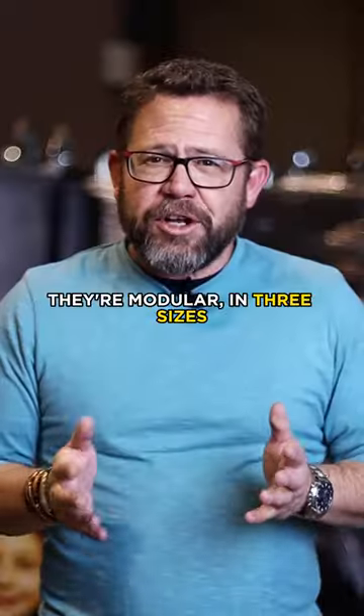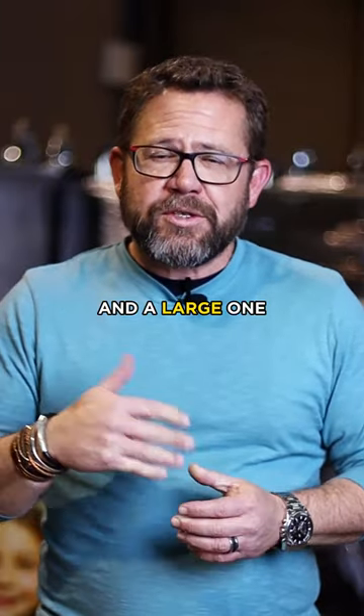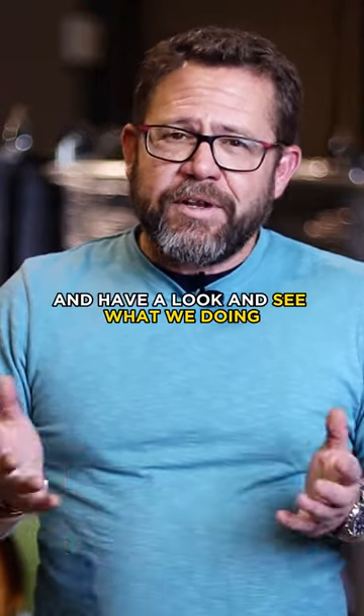We're very proud of them. They're modular, three sizes — you've got a small, the medium's behind me, and a large one, as well as an audio-visual. For more information, go to our website at www.qualibooks.co.za and have a look and see what we're doing.